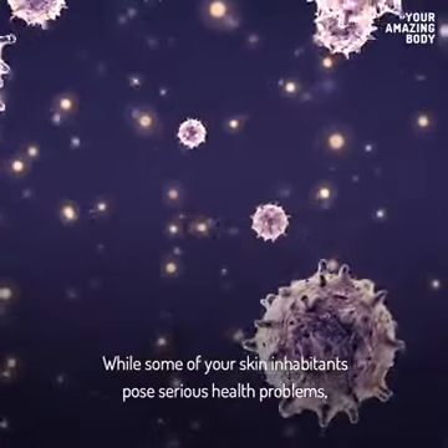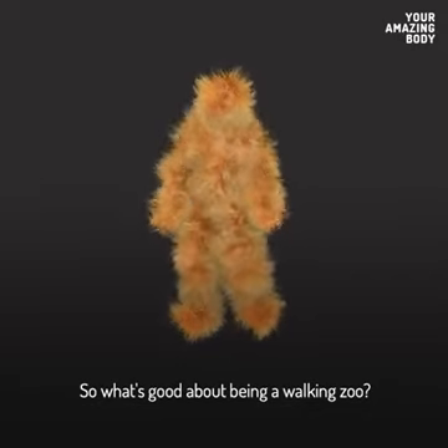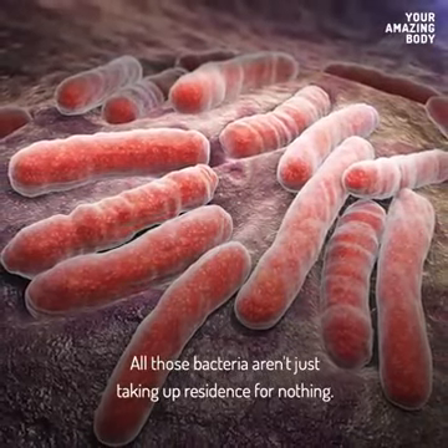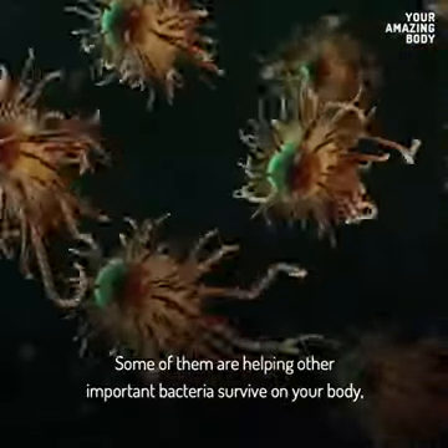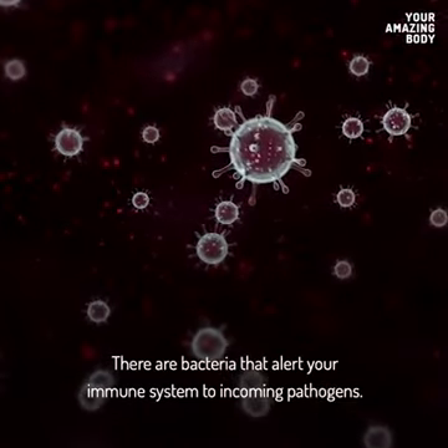While some of your skin inhabitants pose serious health problems, most bacteria are not only harmless, but beneficial. So what's good about being a walking zoo? All those bacteria aren't just taking up residence for nothing. Some of them are helping other important bacteria survive on your body. Others just leave no place for harmful bacteria to settle. There are bacteria that alert your immune system to incoming pathogens.